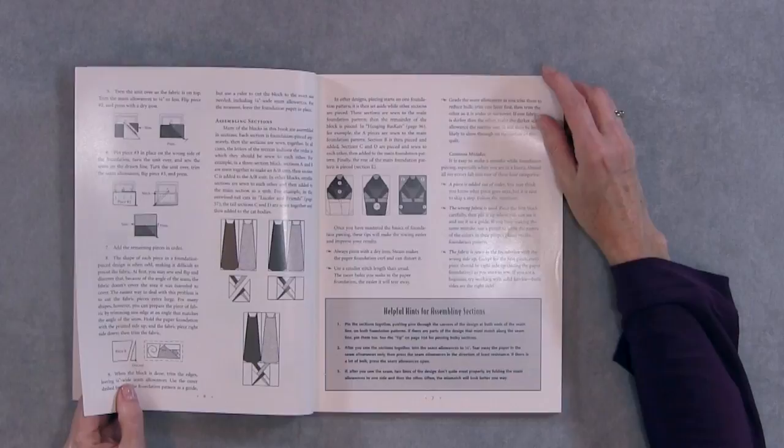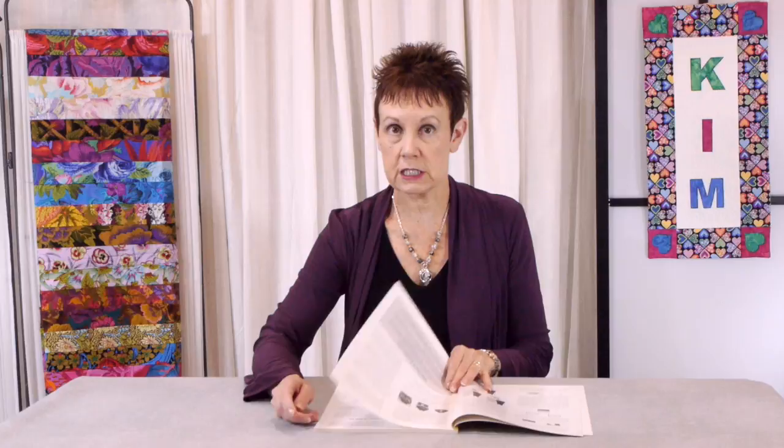The book starts off with an introduction to paper piecing, or foundation piecing as some people will call it. So if you don't know how to do this, you can follow through her instructions and you'll be able to be successful with the projects in this book. She also tells you about how to put the quilt together afterwards and also some information on quilting.